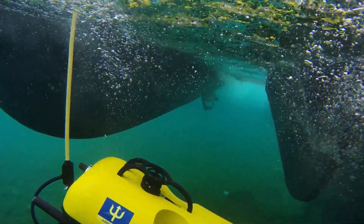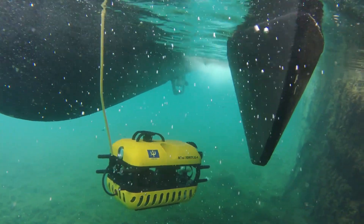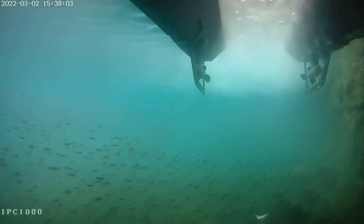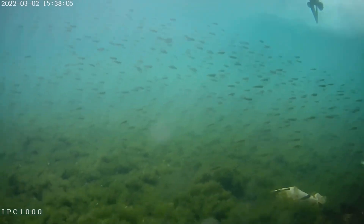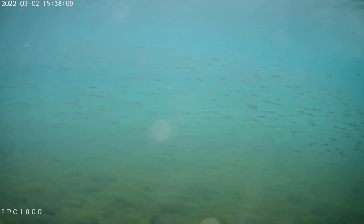The Mini Tortuga is a lightweight observation class ROV that may be operated down to 300 meters depth. Thanks to its full HD camera and its fully integrated imaging sonar and positioning solution, it generates a map of the debris identified on the seabed.